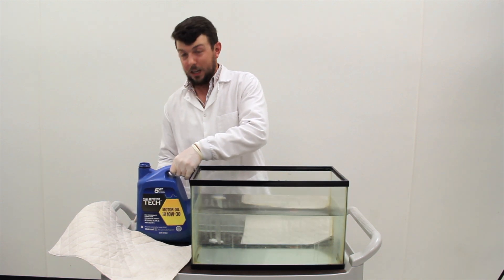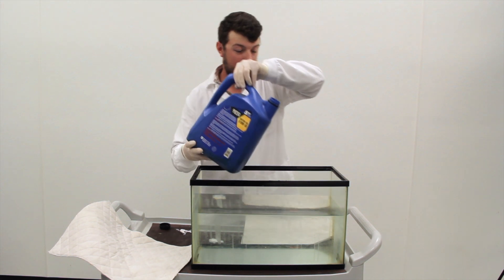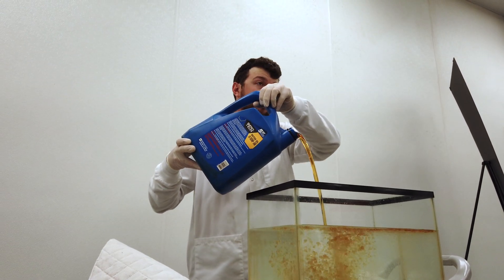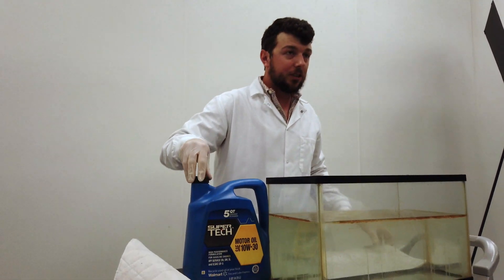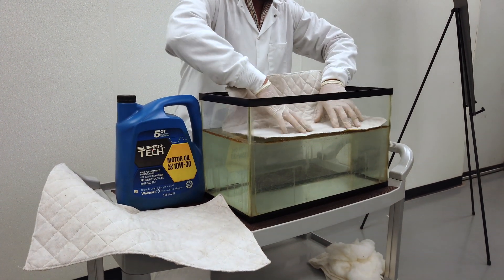Today I want to do a quick absorption test with 10w30 motor oil. We'll pour some oil into the water here, and we're not only demonstrating the absorption capacity of Towelie, but also demonstrating that Towelie is naturally hydrophobic and will float on water with no treatment or coating.